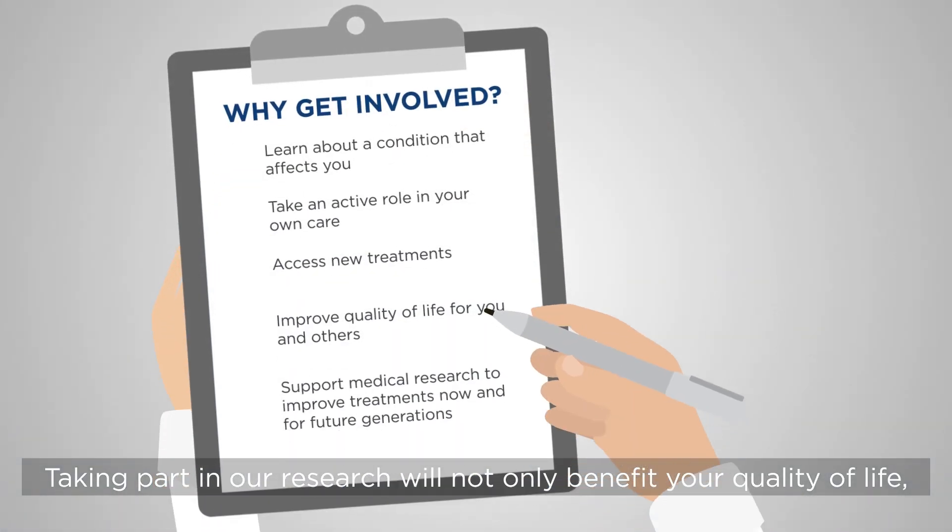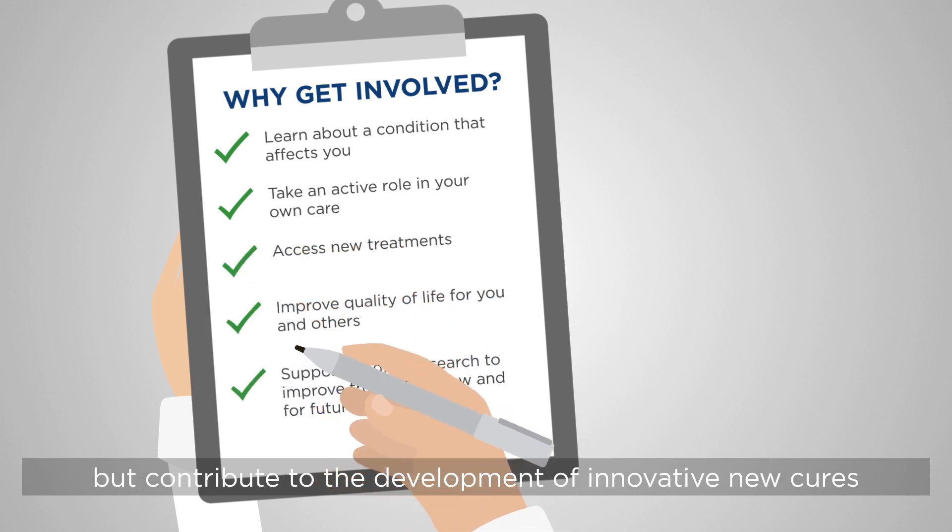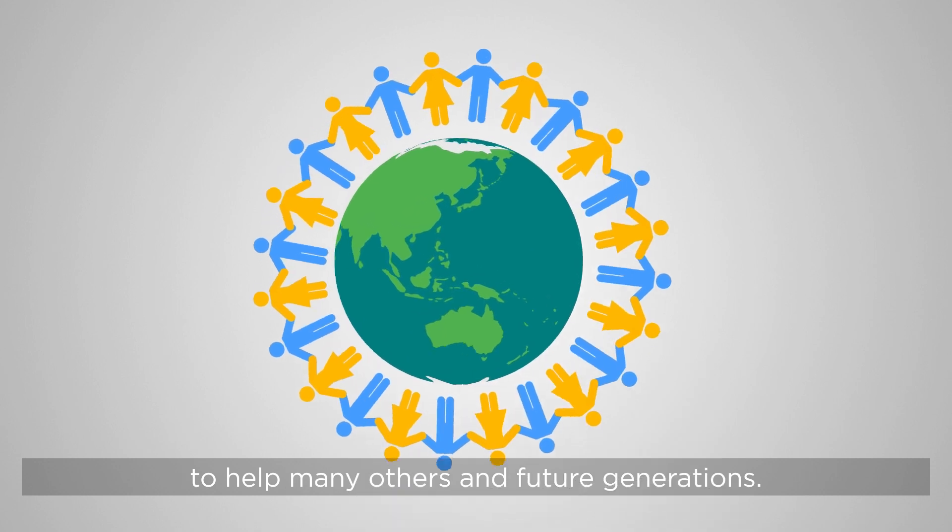Taking part in our research will not only benefit your quality of life, but contribute to the development of innovative new cures to help many others and future generations.